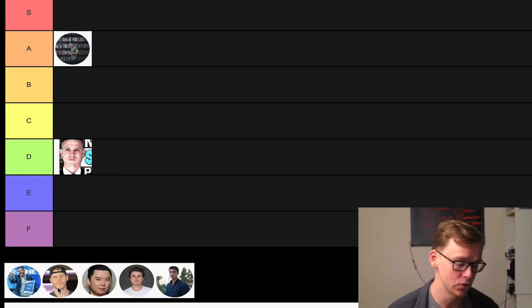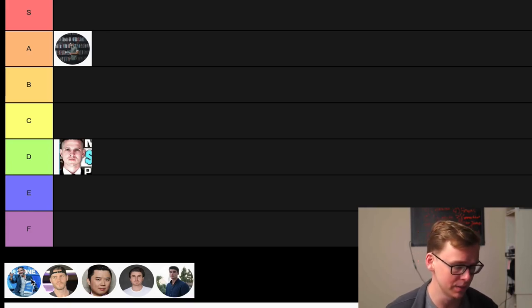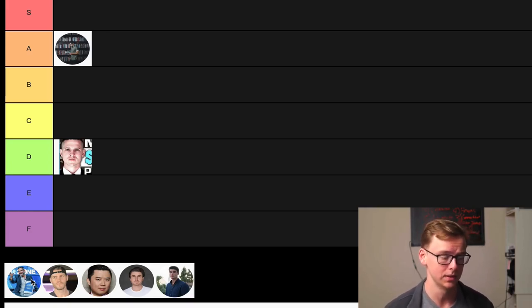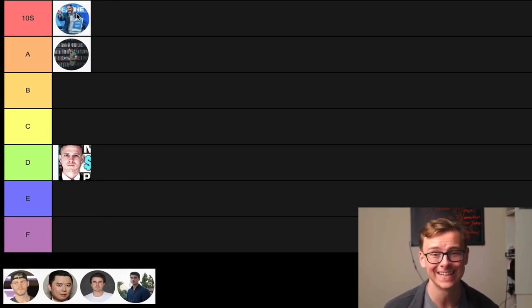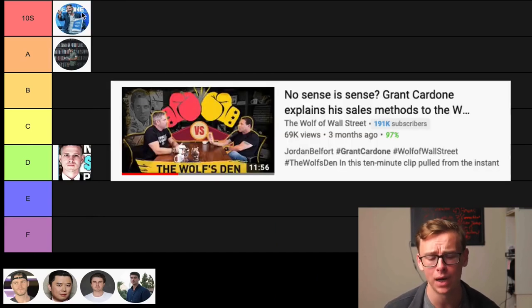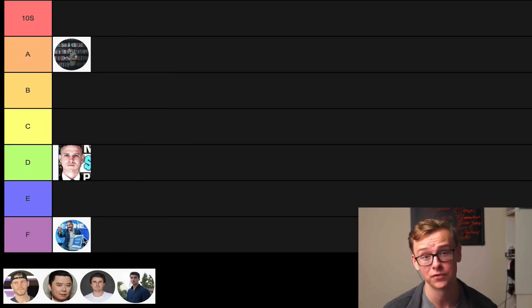Next on the list is Grant Cardone — the greatest, the man, the myth, the legend in his own mind. This man's ego is too big for even S tier — we have to create a new tier for Grant Cardone. That is where I would have put him until recently when he got absolutely bodied by the Wolf of Wall Street when they did a podcast together. So for that reason, I'm going to have to put him in F tier — F for fish, because I got fish.